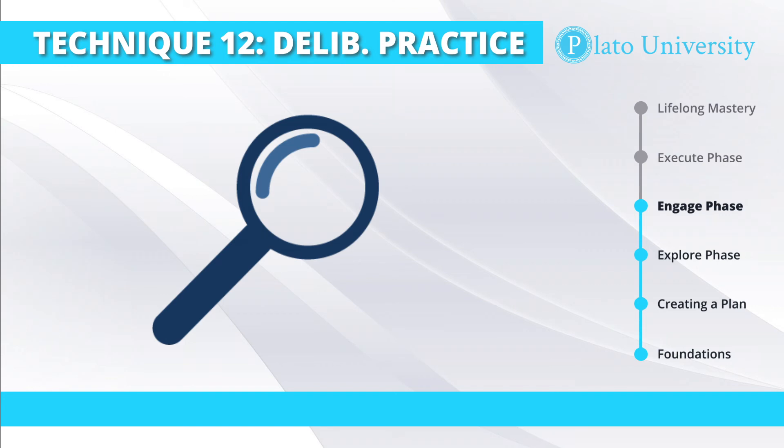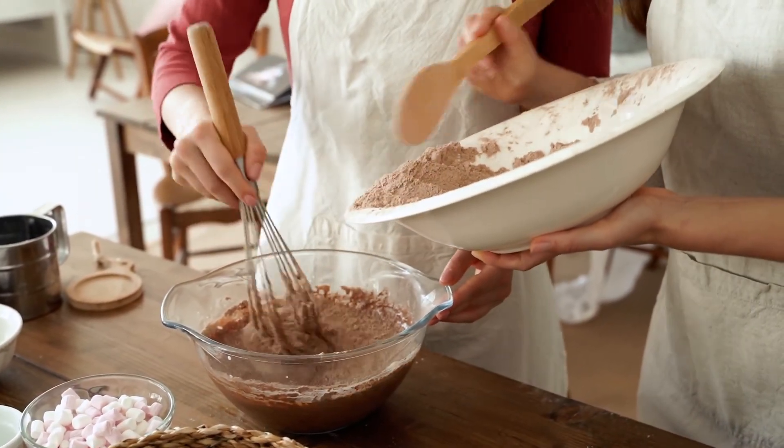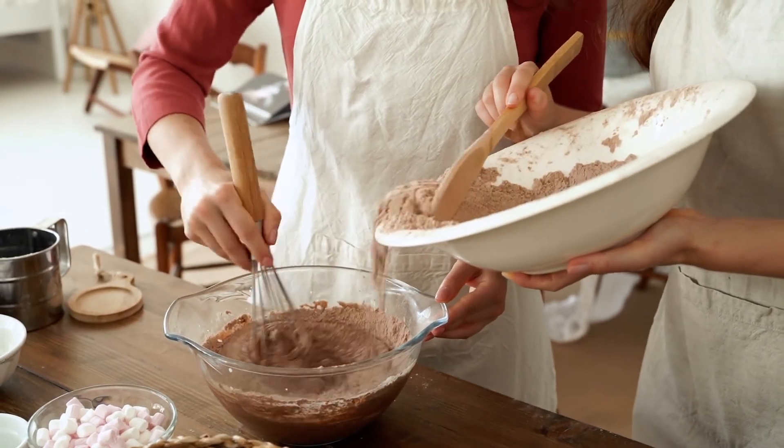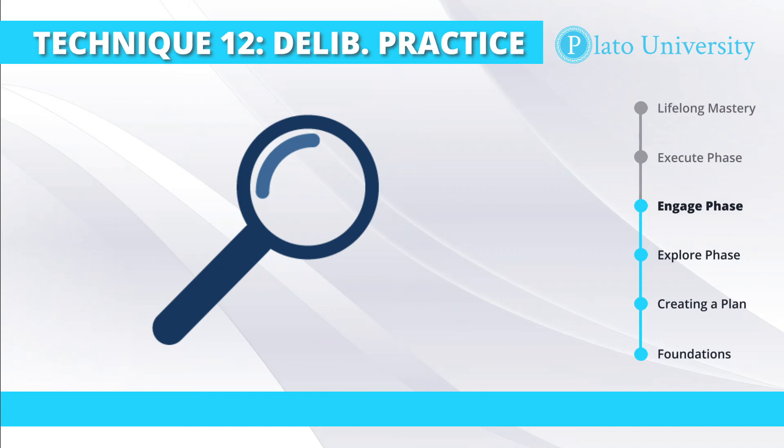Drill technique number four is the magnifying glass method. Let's say when you're practicing something new, you have to do the entire process no matter what — for example, baking a cake. It's really hard to separate out one part of that process and just bake that one part and still get a full cake. With the magnifying glass method, you actually spend more time on one component of the skill than you would otherwise. This may reduce your overall performance or increase the amount of time needed, but it will allow you to spend a much higher proportion of your time and cognitive resources on that single part you need to master.